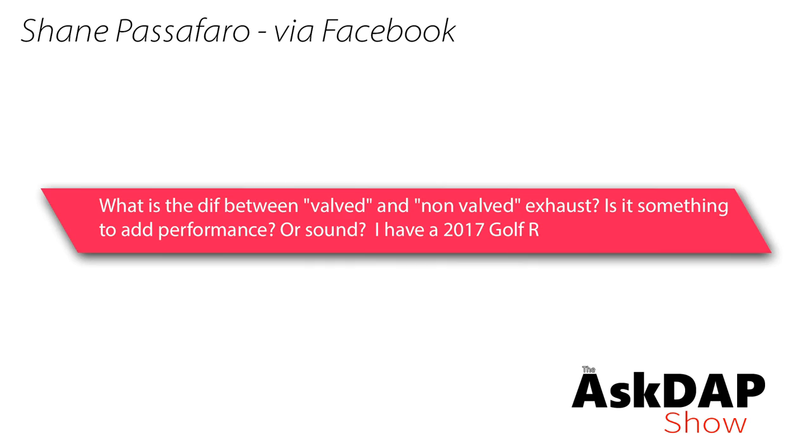Shane, via Facebook, asks: What's the difference between a valved and a non-valved exhaust? Is it something to add performance or sound? I have a 2017 Golf R. On a Mark 7 Golf R, you already have a valved exhaust from the factory. Basically, what a valved exhaust does is bypass mufflers to gain more sound. There is obviously some implication that you could add performance when bypassing the muffler, if it adds enough restriction to create a power draw.